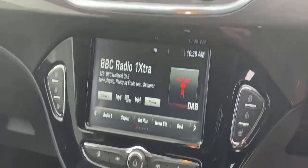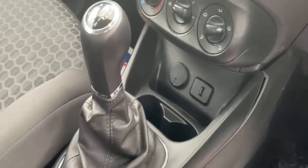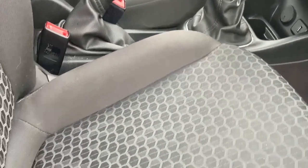We can also take in your current vehicle as part exchange, arrange finance and even offer same-day drive away on selected vehicles. So don't hesitate and get in touch today, because tomorrow this great vehicle could be gone.